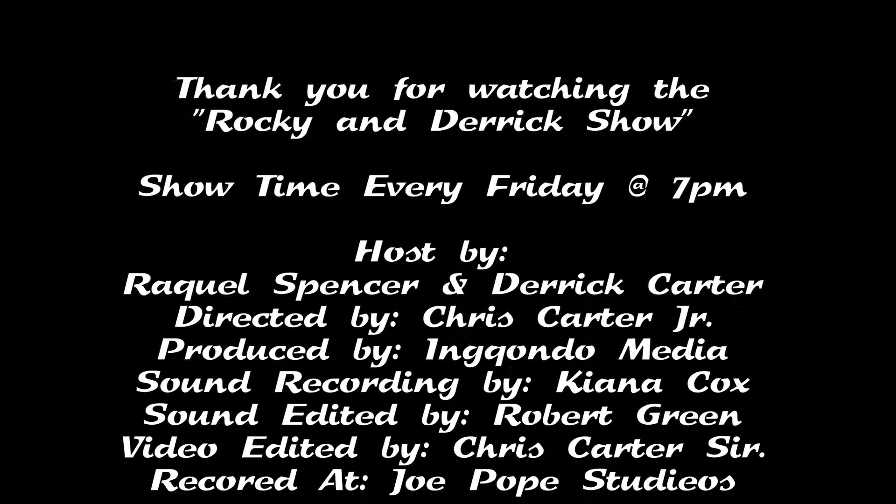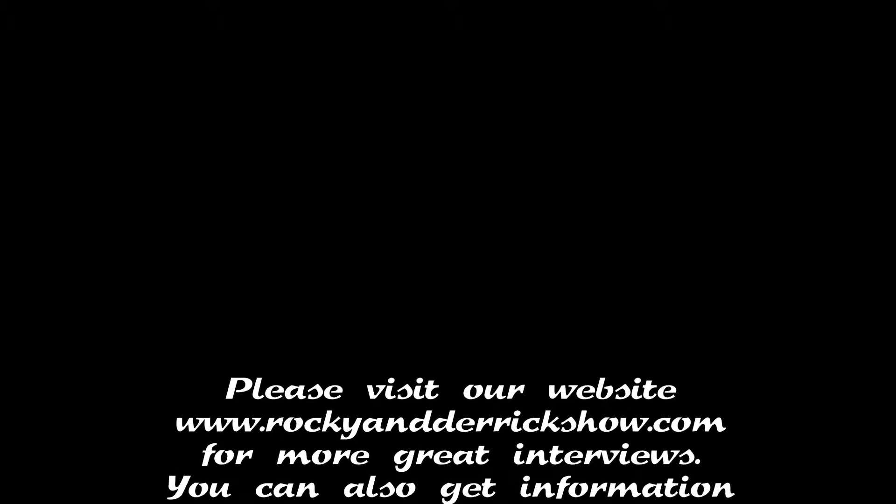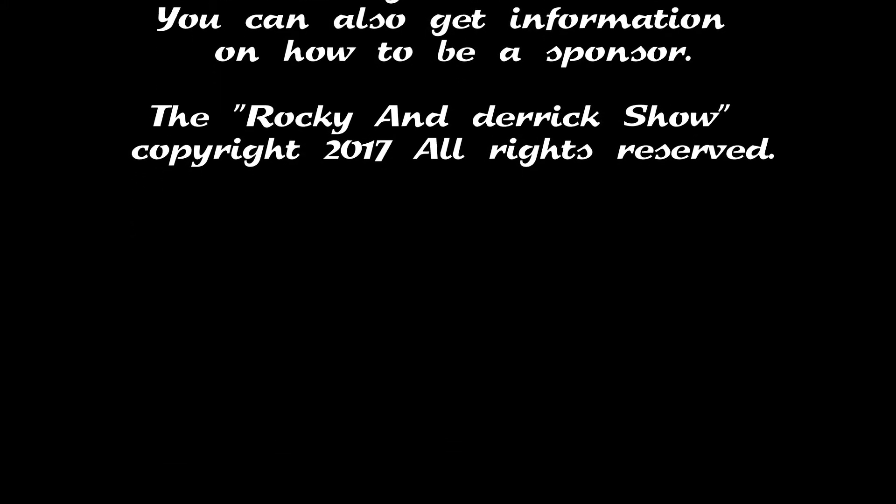Well, thank you for watching this video. Thank you, Derek, for coming. Please give a thumbs up, subscribe, and tell all your family and friends. Thank you. Bye-bye. We'll see you next time.